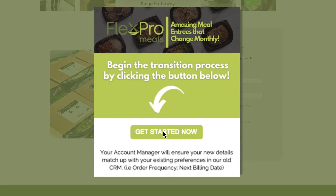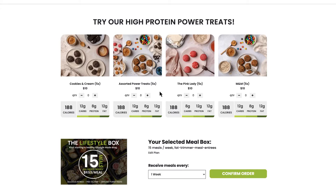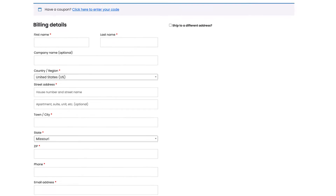First, click the link, then simply choose your plan, your meals, set the frequency, and confirm. Next, enter your shipping and payment information.